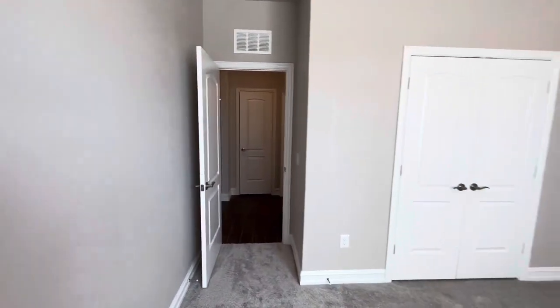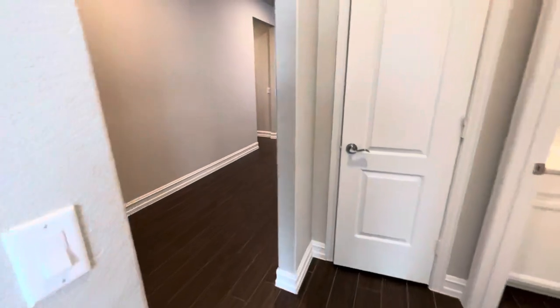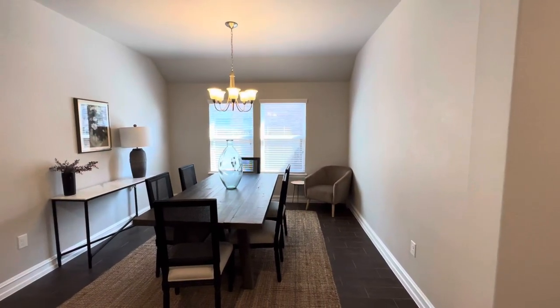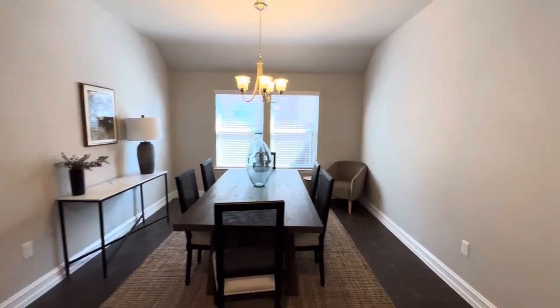New carpet and paint throughout. These are tile plank floors — extremely durable, good with pets, kids, spills, everything. And here's the dining room, which could also be used as a playroom depending on the kids.